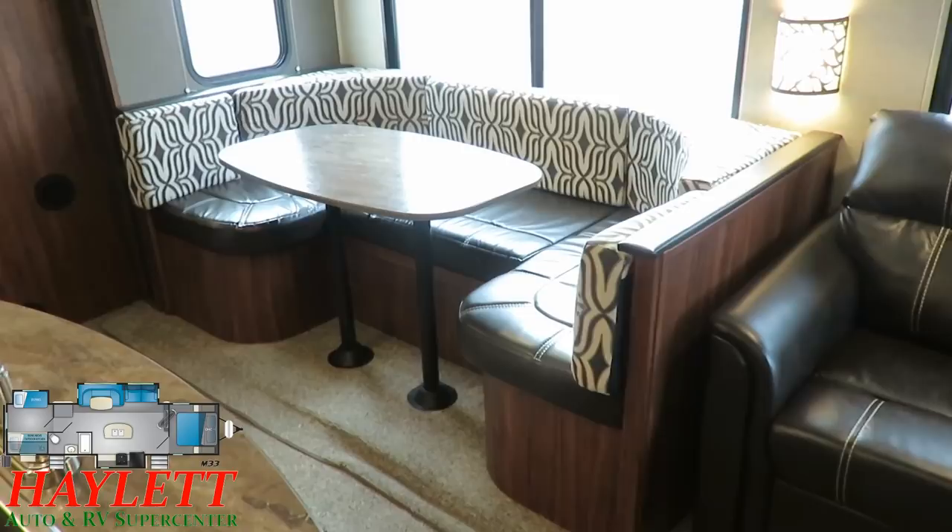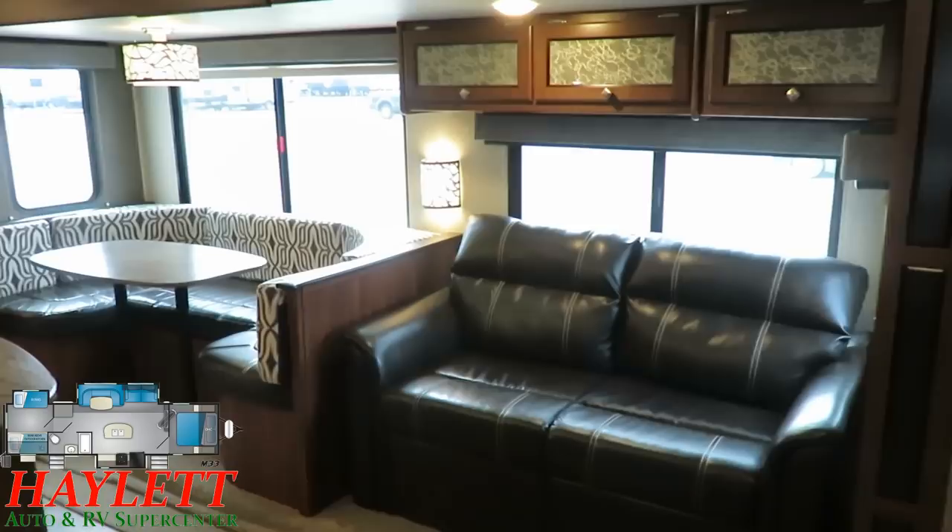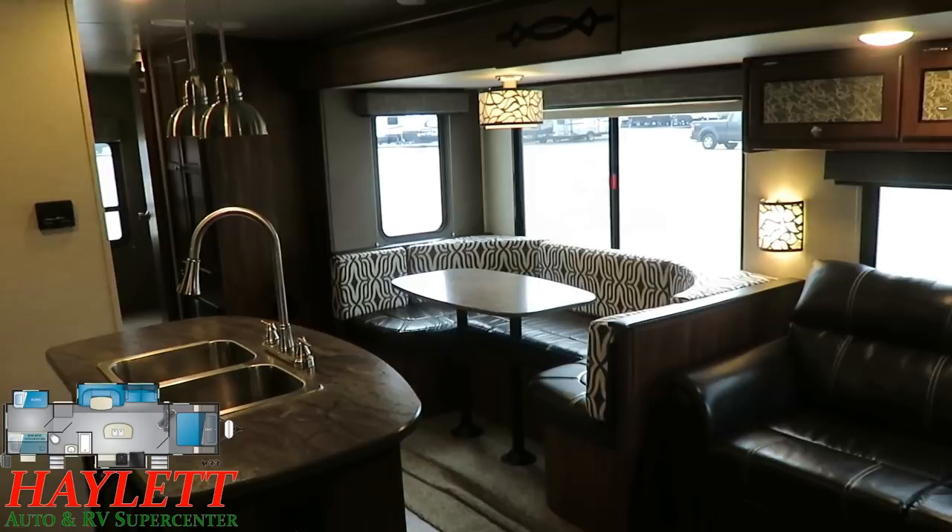This is an extra-long super slide with both a long U-dinette as well as a tri-fold hide-a-bed sofa, with breeze windows on the slide sides. Where you'll see a lot of little trade-offs happen is the slide-side end windows — they're huge, but they don't open for airflow.